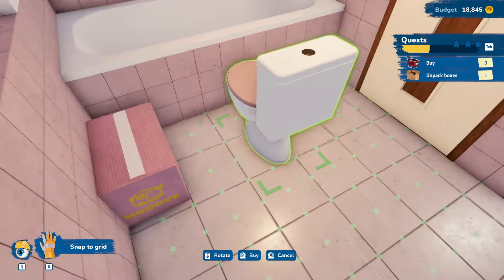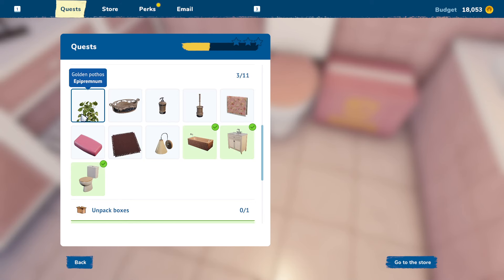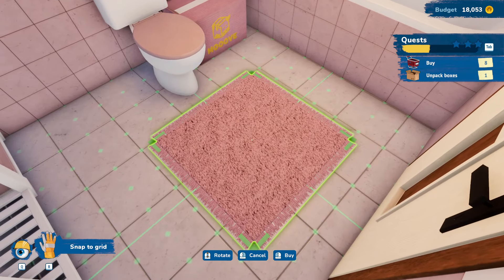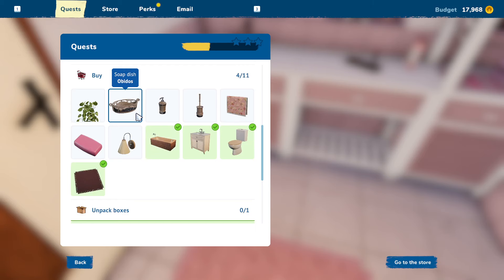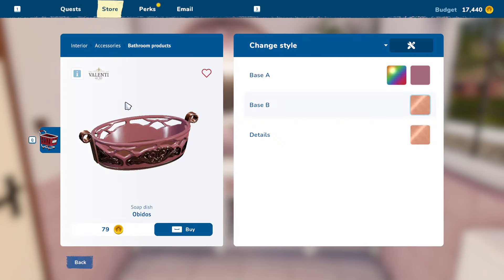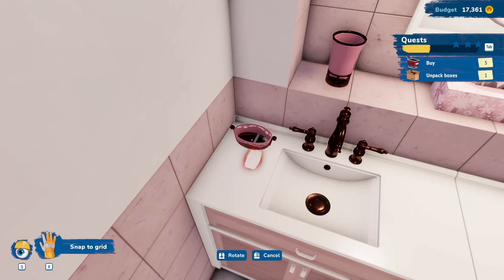Toilet — I guess over here would make the most sense. And then we've got a soap dish, a carpet. We'll put the carpet right here between the tub and the sink, kind of just in front of the toilet there. Alright, we want a wall lamp — we're going to put that right here. That makes sense to me. Soap dish — we'll just put that right over here with the soap.